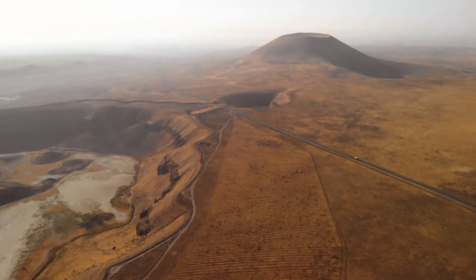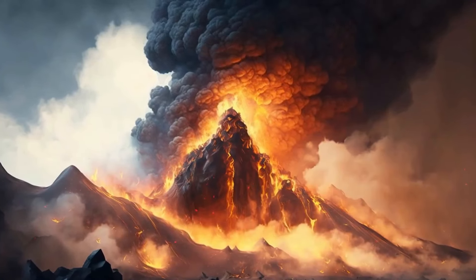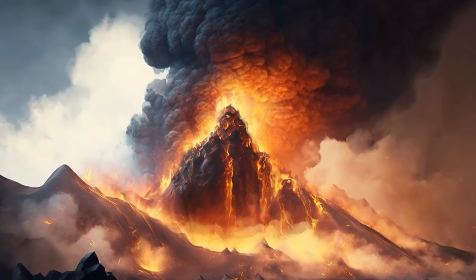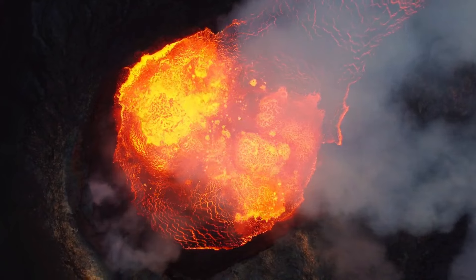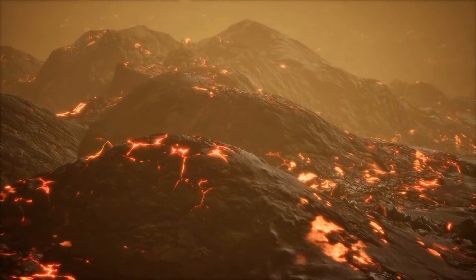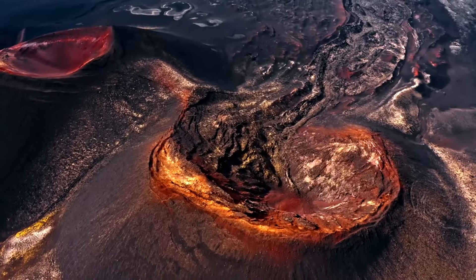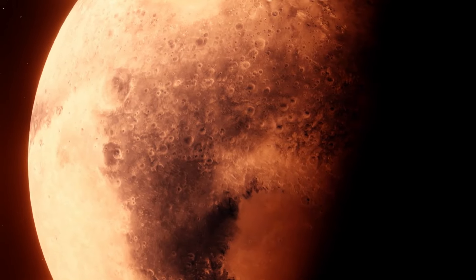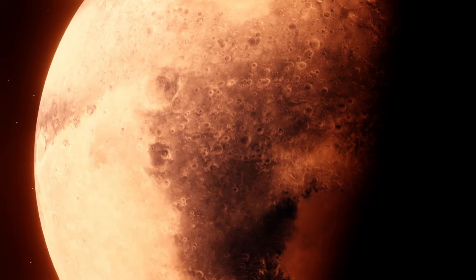Next, we move to the Tharsis region on Mars, home to several massive volcanoes, including Ascraeus Mons, Pavonis Mons, and Arsia Mons. This volcanic plateau is a significant feature of Martian geology. Each of these volcanoes in the Tharsis region is about half the height of Olympus Mons, but still far larger than any volcano on Earth. They form a line across the Tharsis Plateau, suggesting hotspot-like activity beneath Mars' surface.